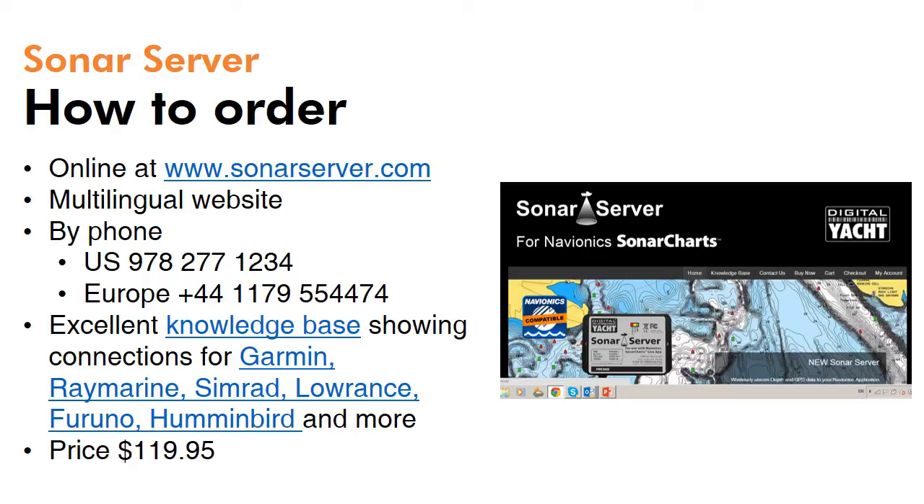Ordering Sonar Server is easy — just go direct to our multilingual website at www.sonarserver.com. It's priced very competitively at just under US$120 and is also available to purchase in euros and pounds for users in the rest of the world. There's also an excellent knowledge base online showing how to connect to the majority of systems available in the marketplace.